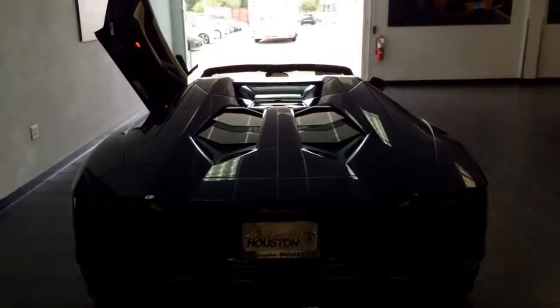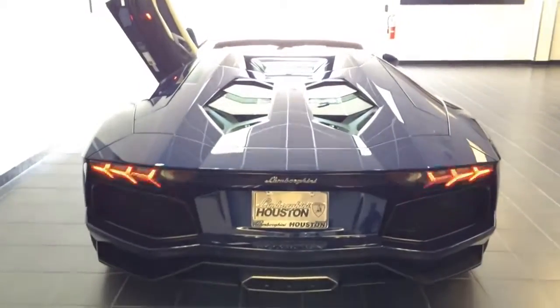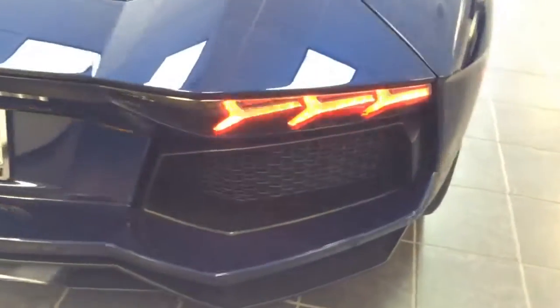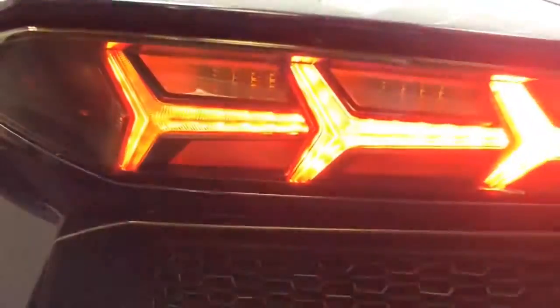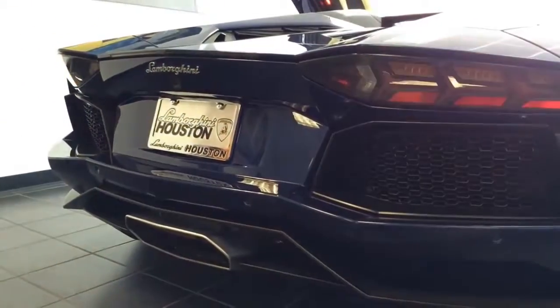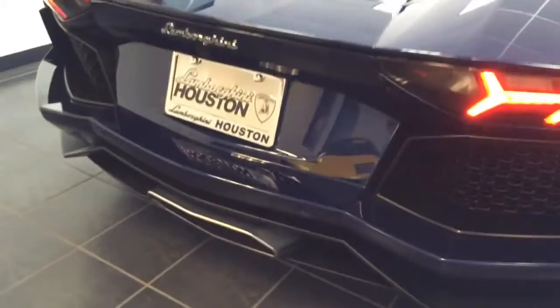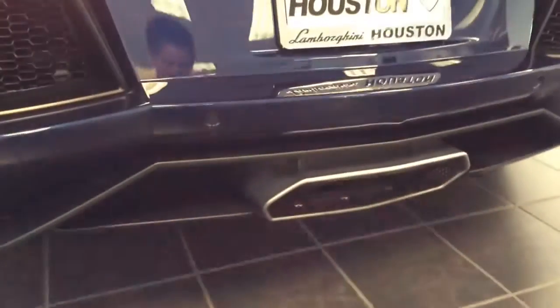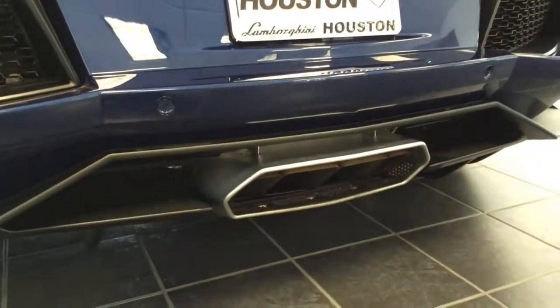To the back, you see the LED tail lamp, LED brake lamp, and LED turn signal lamp. Parking sensors are also built into the rear bumper. At the bottom is the rear diffuser with a monster flat exhaust tip that makes the Aventador sound like no other — I will prove that to you in a moment.